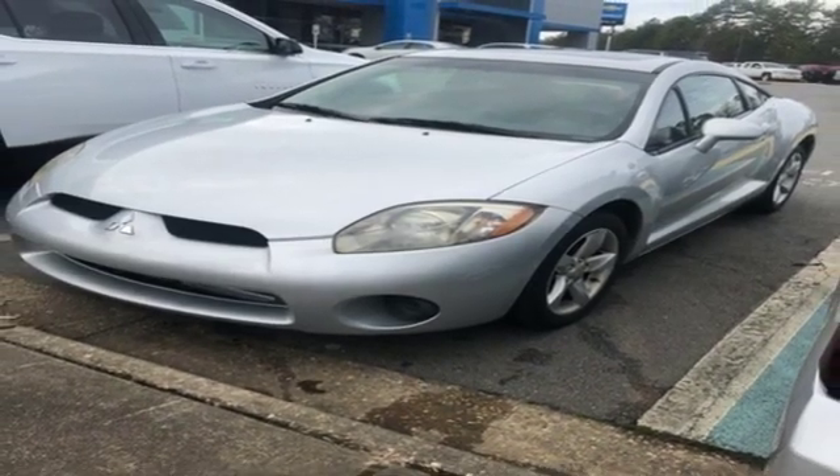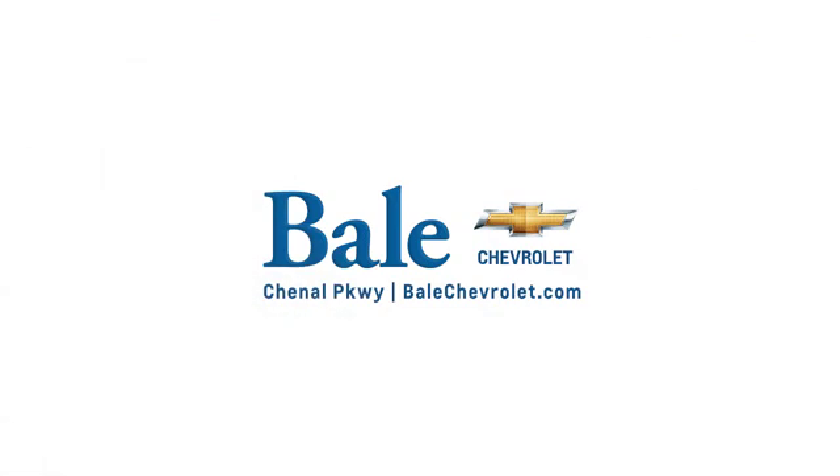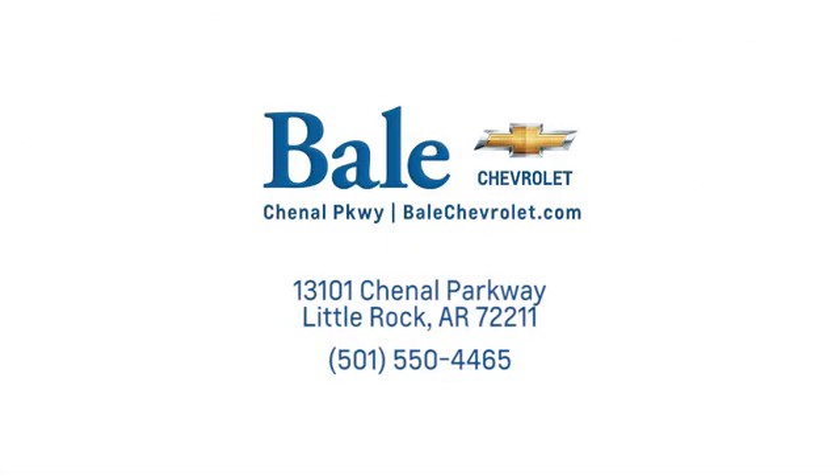Take it for a test drive today. Looking for an unbeatable deal? Come to Bale Chevrolet. We look forward to helping you at Bale Chevrolet.